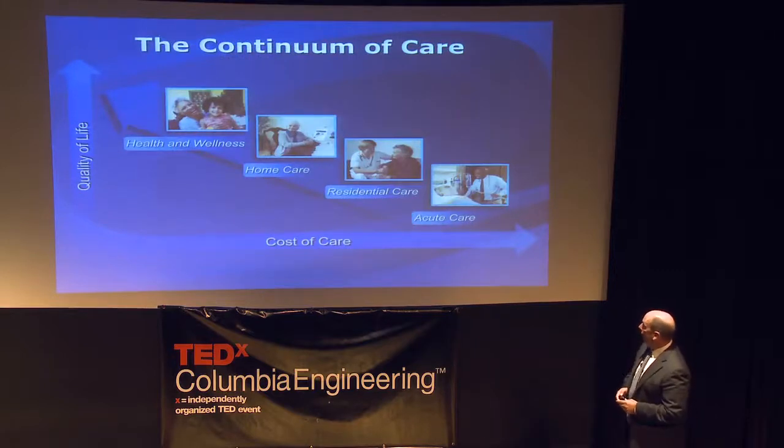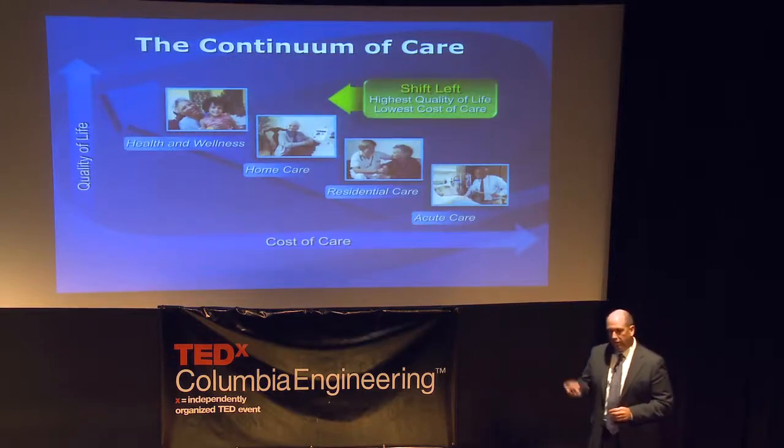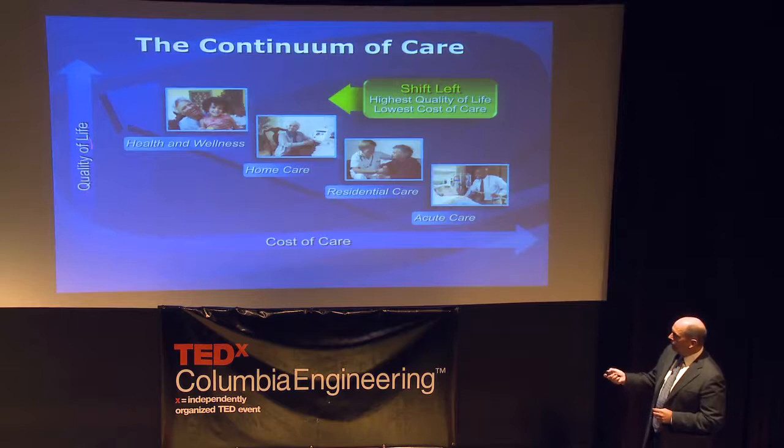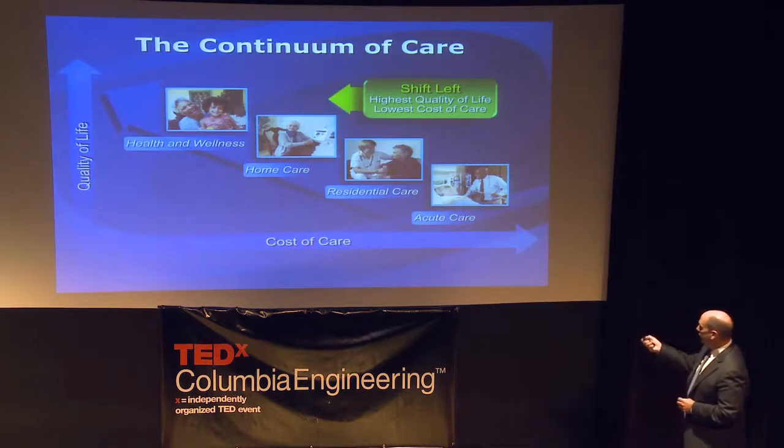In terms of the continuum of care, we view this on an axis of quality of life. The higher up you are on this axis, the better off you'll be — that's health and wellness, where cost of care is very low and quality of life is good. As you shift down toward acute care, it's very expensive and quality of life is very low.